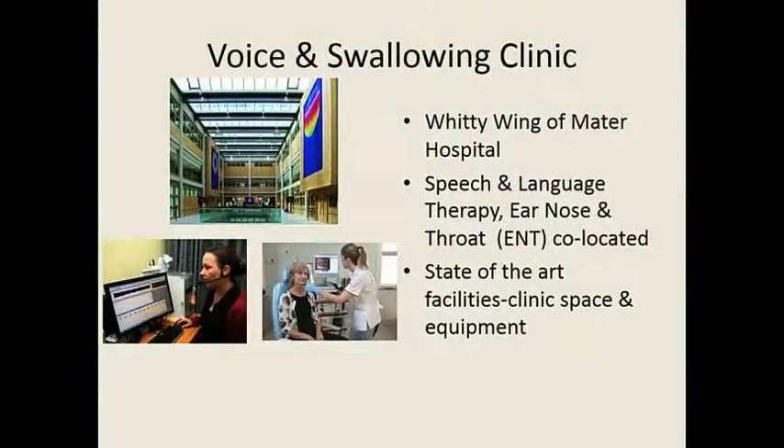Moving on, I now work in the Mater Hospital and I'm currently based in the new Whitty Wing. If anyone has been into the Mater recently, this is a really state-of-the-art extension. We're setting up a voice and swallow clinic there. We see a range of voice problems, but we have been seeing patients with spasmodic dysphonia and carrying out some botulinum toxin injections.